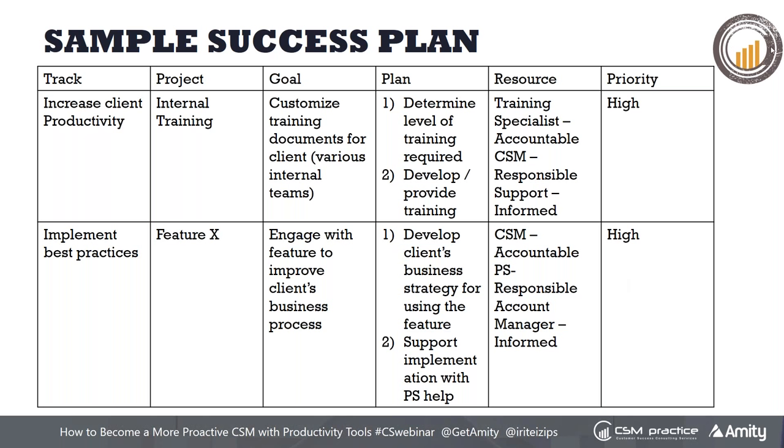William commented that the customer success plan should also have specific metrics — baseline, improvement target, and date — to measure progress and demonstrate customer value. I agree completely. Another column to add is the KPIs: what are the quantitative metrics you'll achieve and agree on with the client?